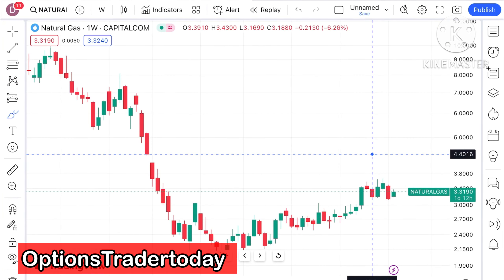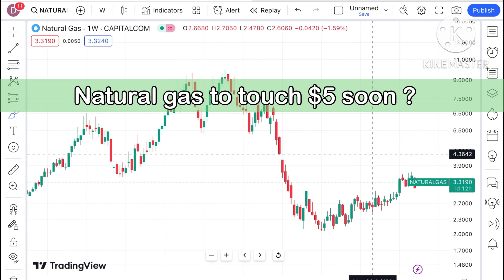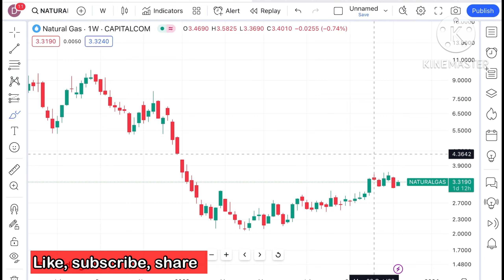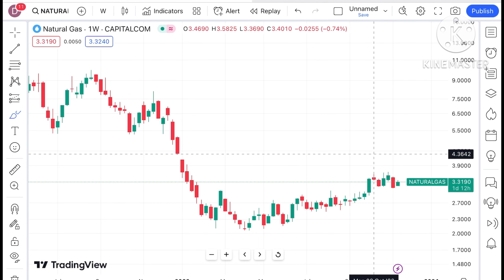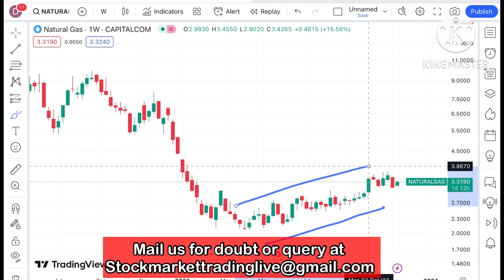Hello everyone and welcome to my channel Options Trader. Today in the studio I will explain how the price of natural gas has moved in the last week and how the price of natural gas can move in the next week. If you look at the chart of natural gas, there is a continuous upside we have seen in natural gas.